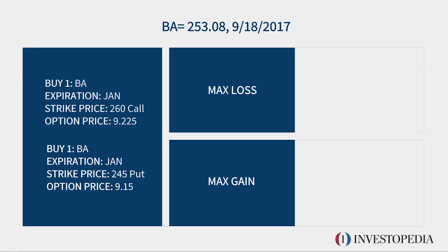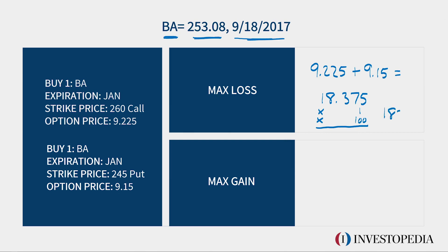Let's go ahead and calculate our max loss and max gain. The stock is Boeing, trading at $253 on September 18, 2017. My max loss is the premium spent: the call premium of $9.225 plus the put premium of $9.15, which is a total of $18.375. Multiply times the number of contracts and also the 100 multiplier — your max loss is $1,837.50. Your max gain is easy: it's unlimited due to the long call.